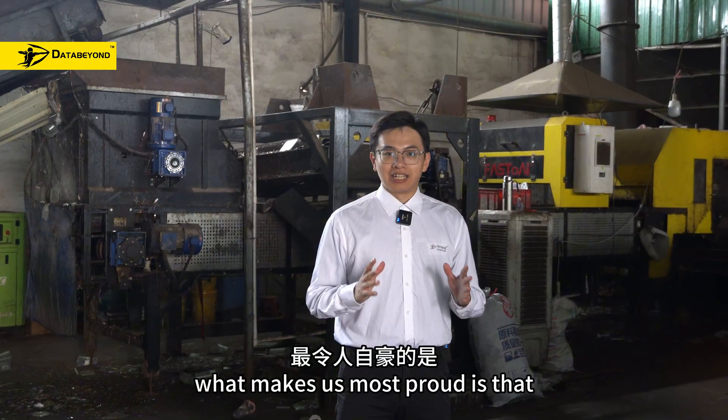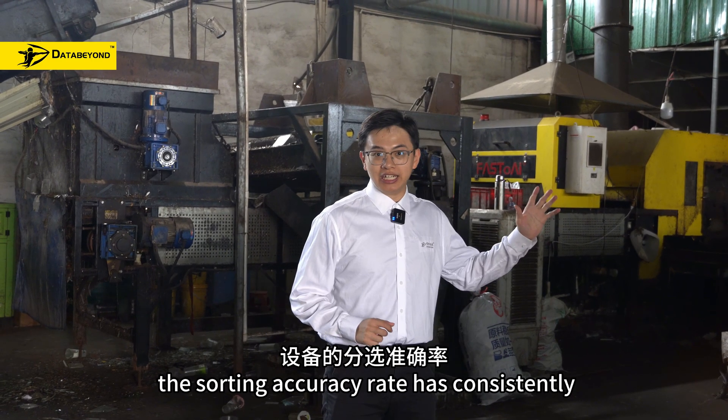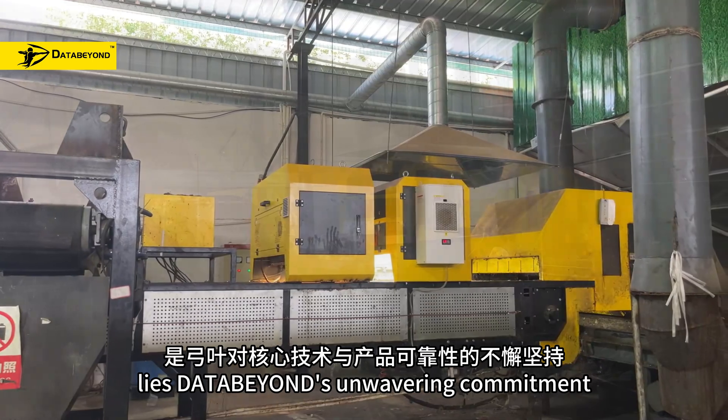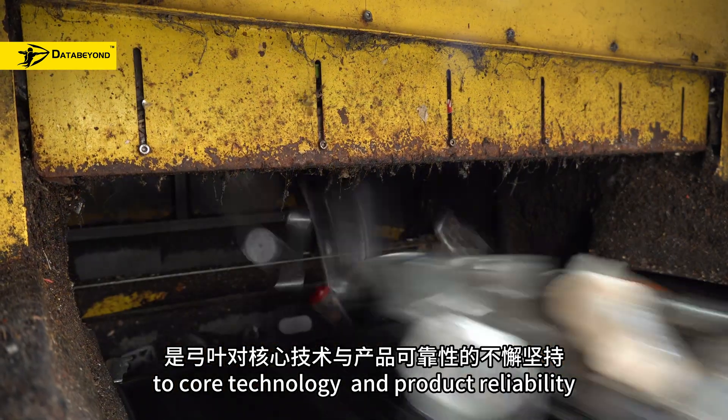What makes us most proud is that even after five years of intensive operation, the sorting accuracy rate has consistently remained above 99.6%. Behind this achievement lies DataBuild's commitment to core technology and product reliability.